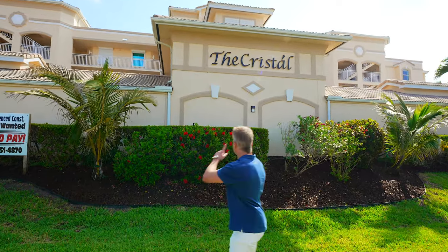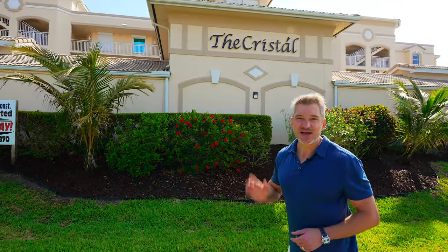Today I'm going to take you on a tour of the Cristal Oceanfront Condominium. Let's go take a look.